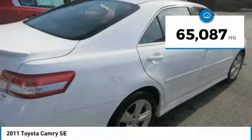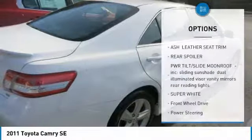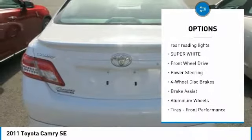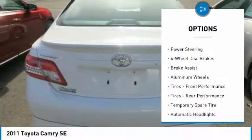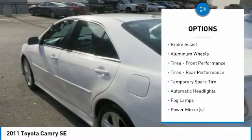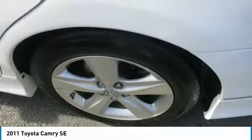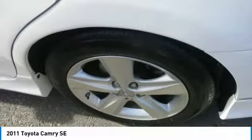It comes equipped with these options: super white exterior, rear spoiler, power tilt-slide moonroof incorporated, sliding sunshade, dual illuminated visor vanity mirrors, rear reading lights, ASH trim, leather seat trim, and washer-linked variable intermittent windshield wipers incorporated.